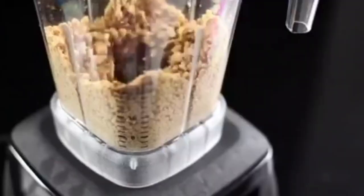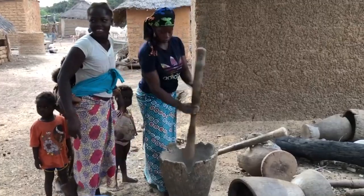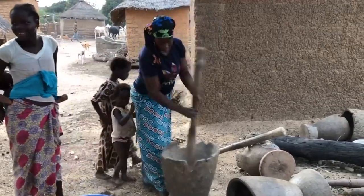Grinding the groundnuts in a blender along with water makes life easy, unlike the traditional mortar, ibe nde.